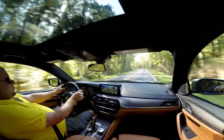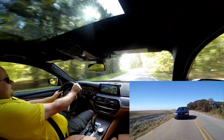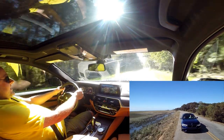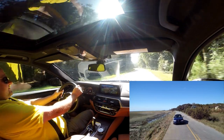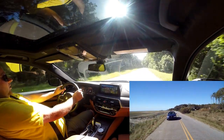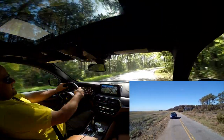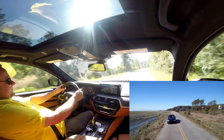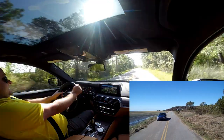The 4.4-liter twin-turbocharged V8 uses dual twin-scroll turbochargers mounted in the V of the engine, making 456 horsepower and 480 foot-pounds of torque from around 1,800 rpm — basically nothing. It just has almost 500 foot-pounds of torque available right out of the gate, which makes the car extremely rapid and not one to trifle with. This new M550i is really a special machine.